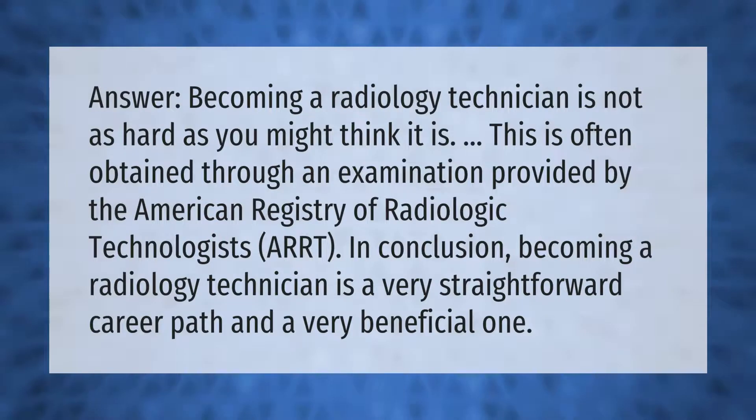Becoming a radiology technician is not as hard as you might think. Certification is often obtained through an examination provided by the American Registry of Radiologic Technologists (ARRT). In conclusion, becoming a radiology technician is a very straightforward career path and a very beneficial one.